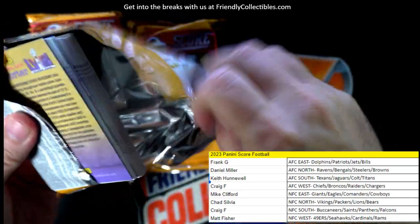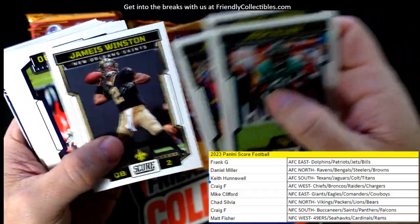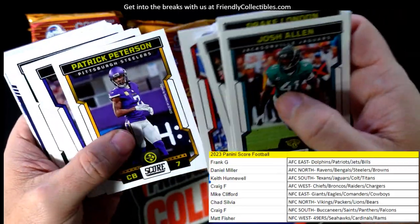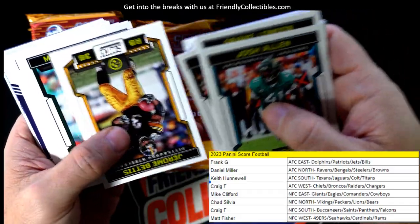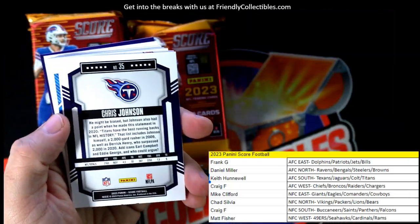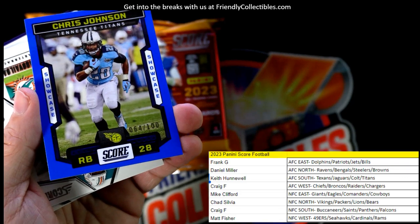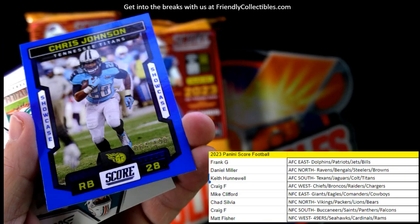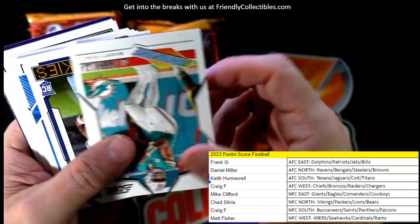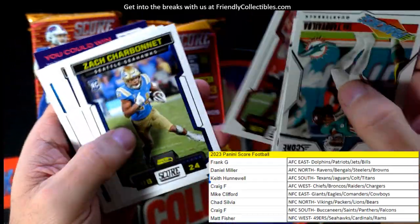One auto left in the jumbo pack, let's do it. Jaylen Waddle, Darius Slay, Daniel Jones. We got a Tennessee Titans card — old school Chris Johnson, 64 of 100, going out to Keith H. Speaking of the Titans, what do you guys think about Will Levis?